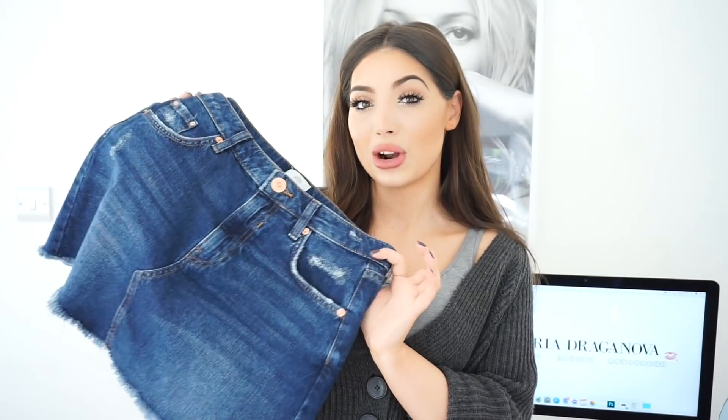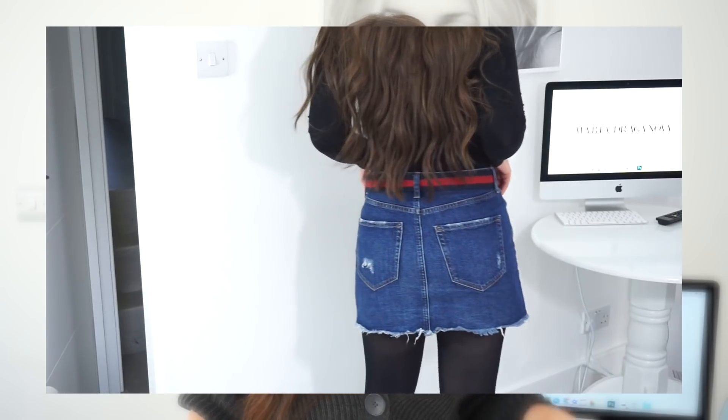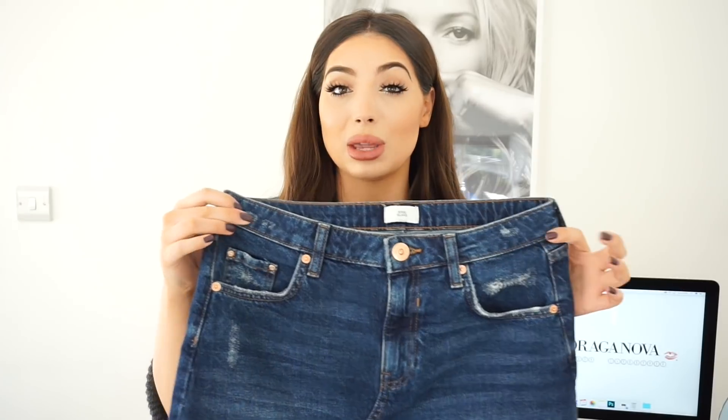Next is another skirt I found in River Island. I can't believe I didn't have a denim skirt! It's a gorgeous mini denim skirt — quite short, but I love it. I wear it with tight bodysuits, oversized jumpers, thick black tights, or over-the-knee boots. I got mine in size 10; it's very true to size. It has some rips and distressed detailing at the bottom, and I love wearing it with my Gucci belt.